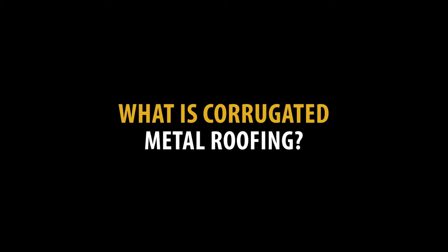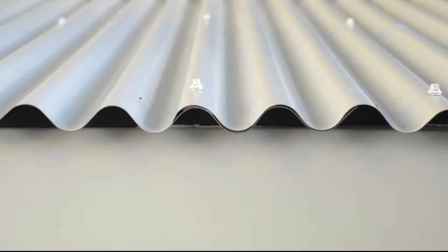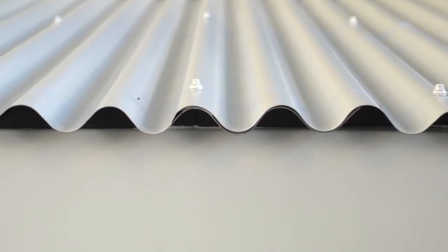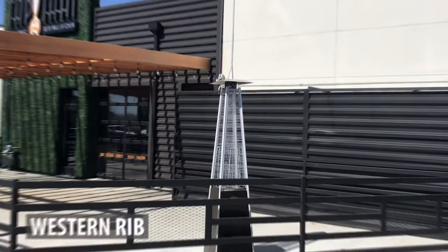So let's start at the beginning. What is corrugated metal roofing? There are really two definitions. The new school definition would be a wavy or S-shaped panel that's typically 7/8 of an inch in depth or half inch deep. However, corrugated metal roofing has been around so long that it's kind of a catch-all term that means any type of metal roofing that is not a standing seam.